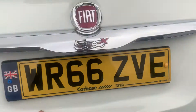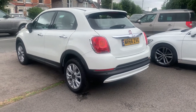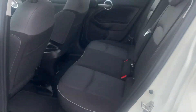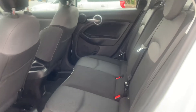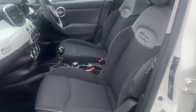Seats fold down 60-40. Nice black and grey interior with the grey piping, three seatbelts in the back, and fitted floor mats.